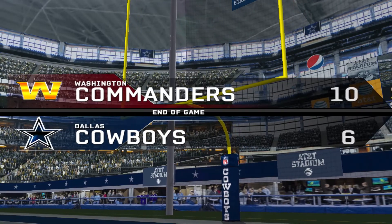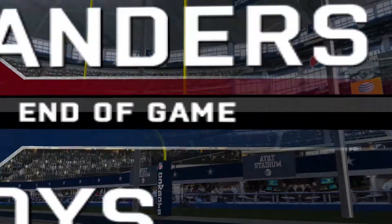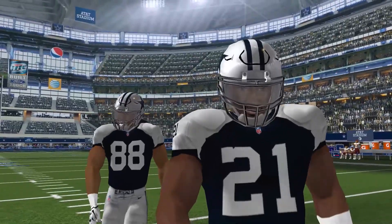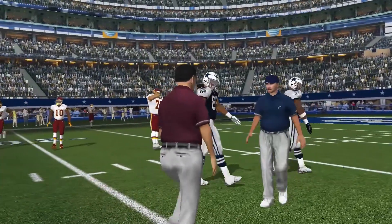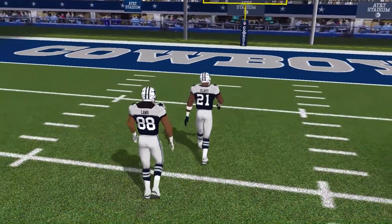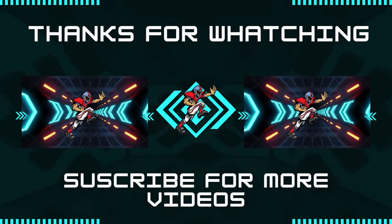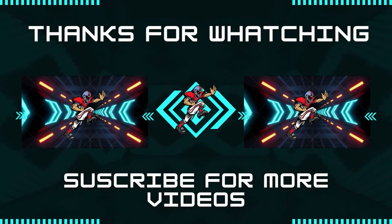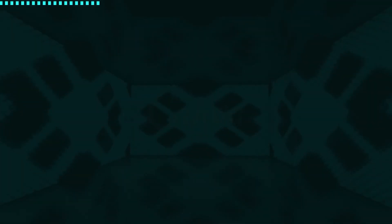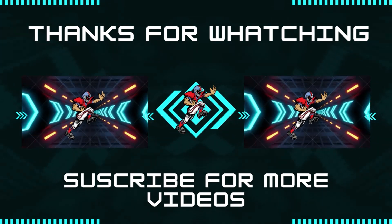After that turnover, here's how both teams are doing in that department. One of the better-played defensive games that we've seen lately as they take it down to the final seconds, finishing less than a touchdown apart. For EA Sports, this is Al Michaels and John Mack wishing you a very pleasant good evening.